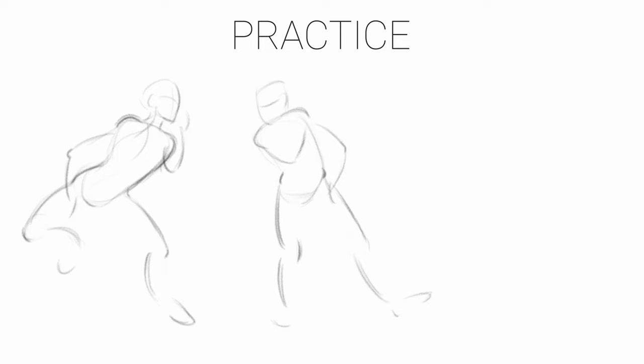I think once you start bringing gesture back into your work, you're going to have a lot more fun drawing, because it's almost as if you're drawing something that's alive.